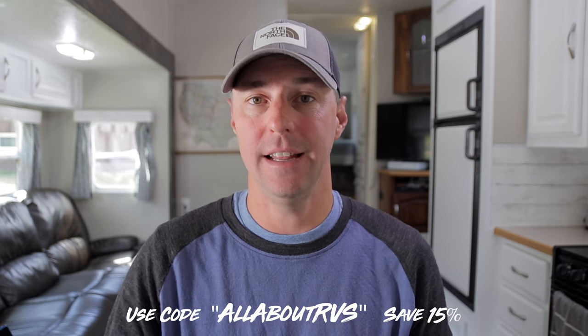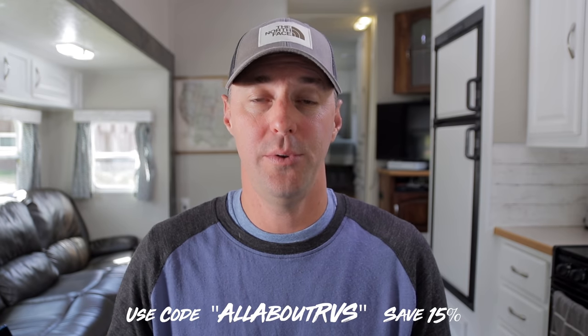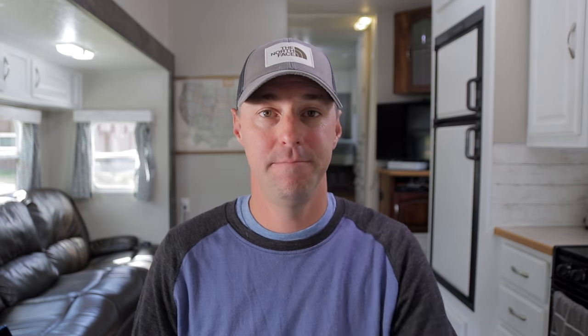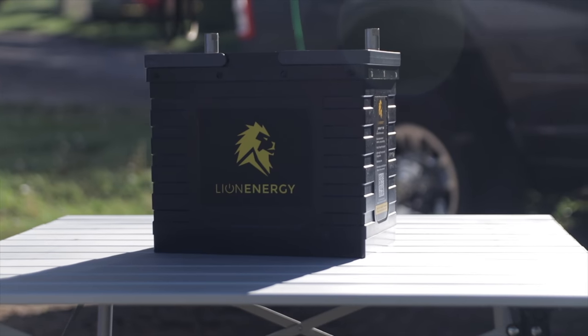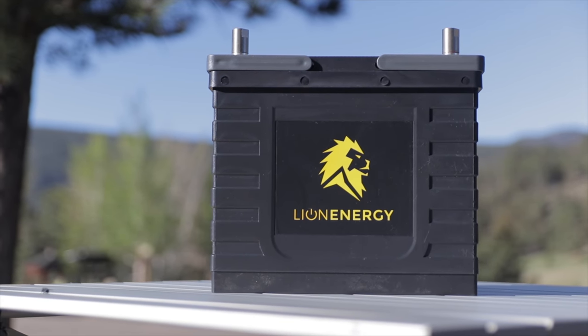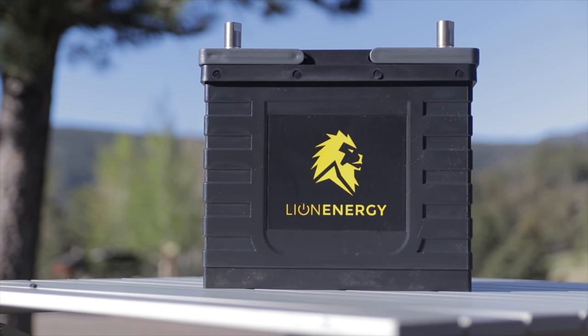If you're looking for any of the batteries discussed in this video, links will be in the description. Remember, if you use the code 'All About RVs' at Lion Energy, you can save 15% off each battery. I think that's going to do it for today. If you like this video, give it a thumbs up, and if you want to see more videos about RVing, hit that subscribe button. If we don't see you on the road, hopefully we'll see you next video. Bye.